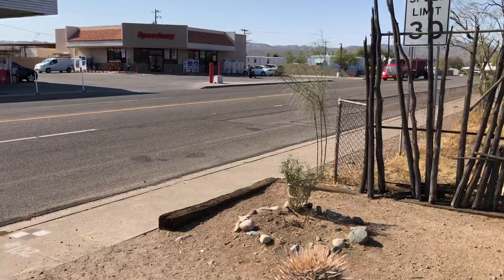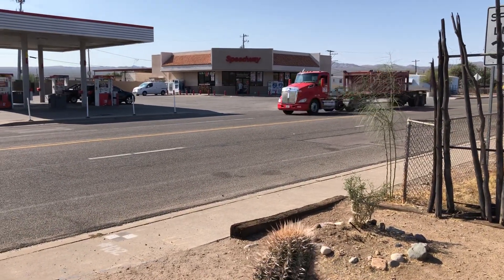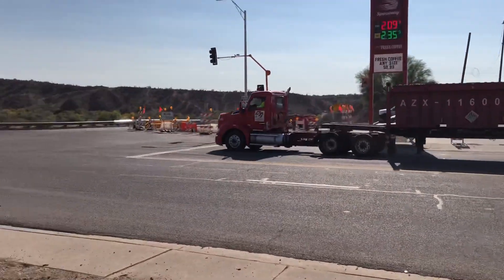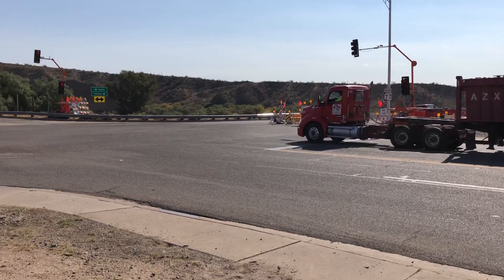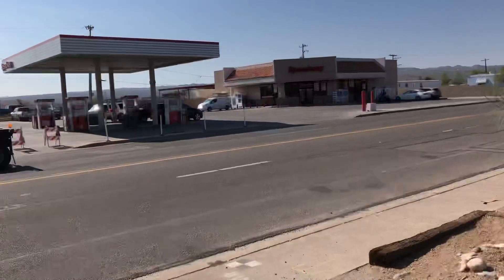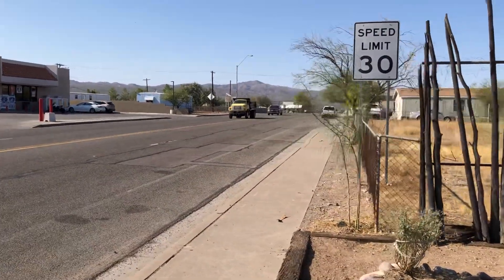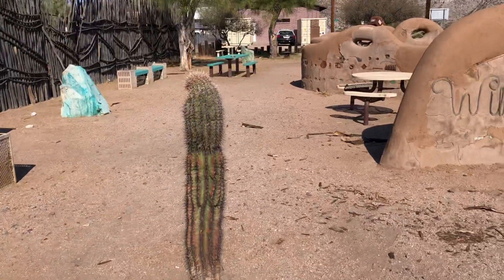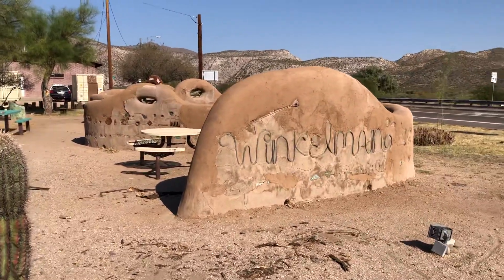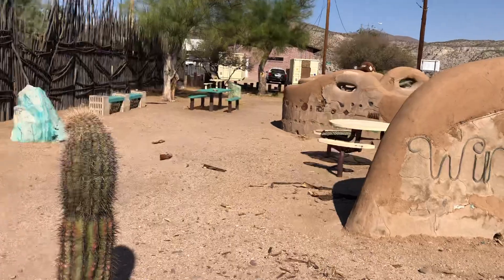This is kind of near the junction of two highways here. I was just pumping gas at the speedway and there's Highway 77 right here. Then this road becomes a highway and leads to Superior. It's kind of this community park, and they put the sign Winkleman because people are driving and it's a small town.